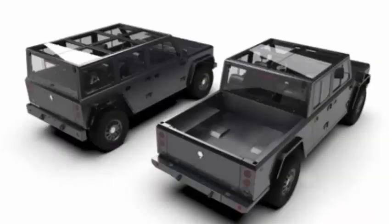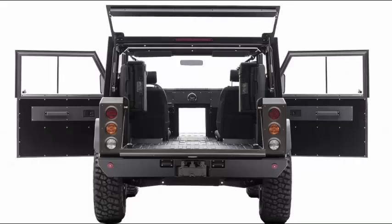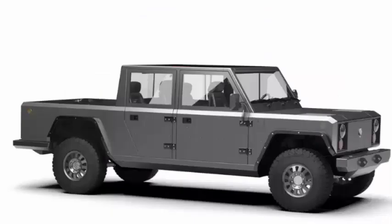That should be more than enough for the type of use cases Bollinger envisions for the B2. These are vehicles designed to help people perform heavy work, store and transport large amounts of material, and also go off-road.